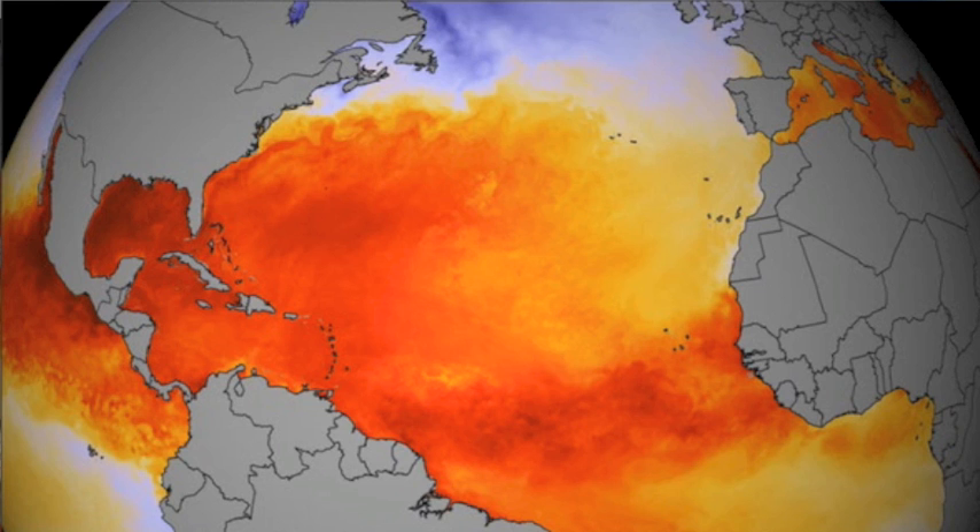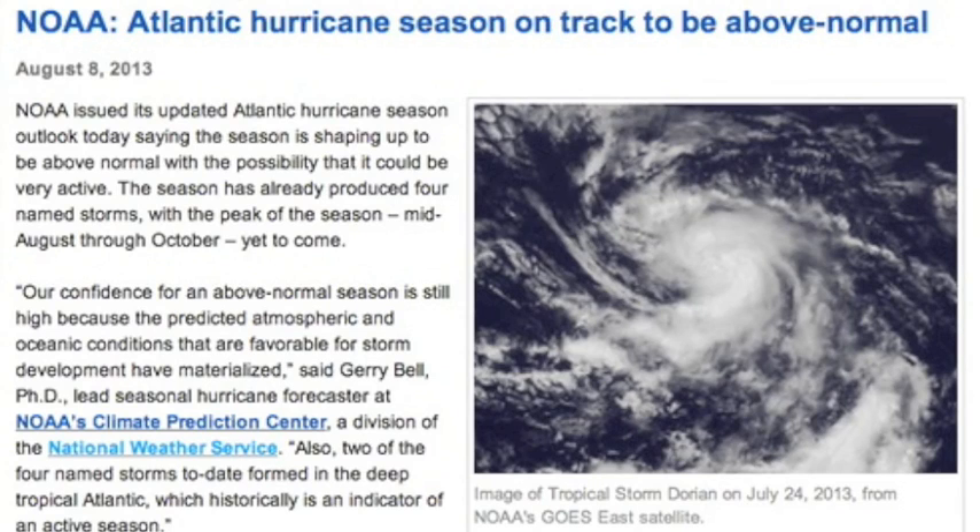NOAA's Scientific Visualization Studio is top notch as well, revealing water temperatures in the Atlantic. However, it's shown in the context of Atlantic hurricane predictions — predicted to be very strong, reaffirmed here.